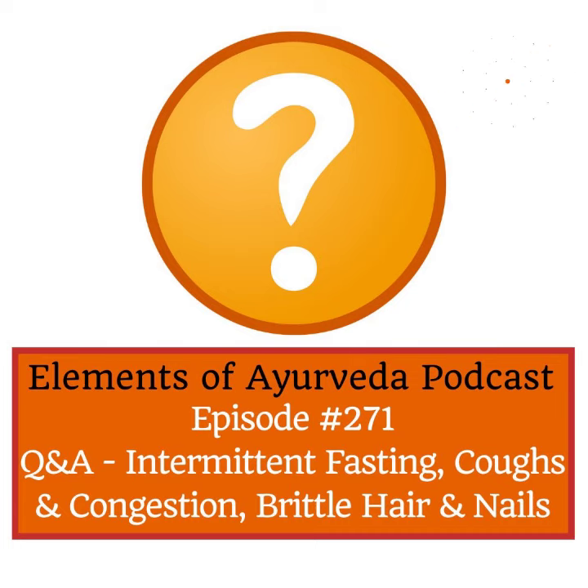Let me take you through three types of coughs according to Ayurveda. In vatajakasa, meaning a cough where vata is aggravated, there is dryness, a rough feeling in the throat, hoarseness, and there may be pain associated with it in the chest, or tightness, or a feeling of constriction. There will be little to no mucus or congestion with this type of cough.